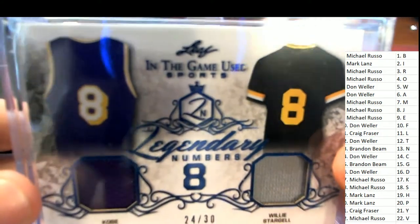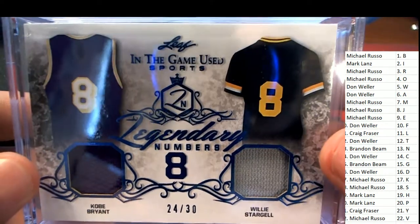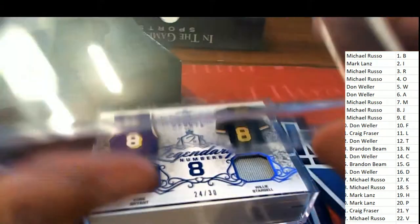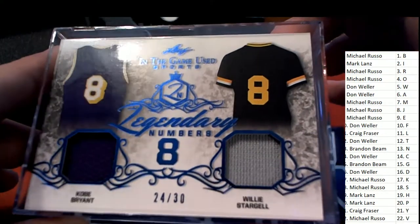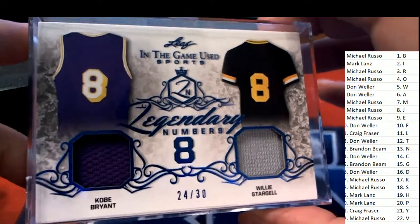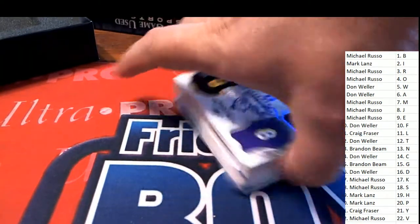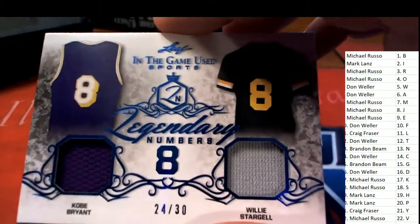This bulging box is the Legendary Numbers 8 — the Pirates and Lakers legends who both shared the number eight. A really cool, nice hit. And that is Kobe Bryant. Letter B and S is Michael R — B is Michael R, S is Michael R. Congratulations, this one is for you, Michael R. Very nice. Hit number one has popped out of the break. Way to go, Michael R!